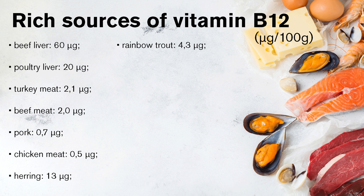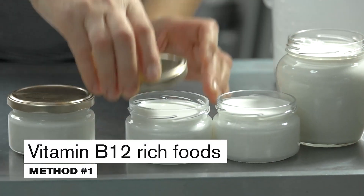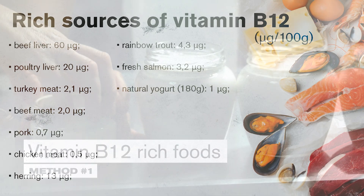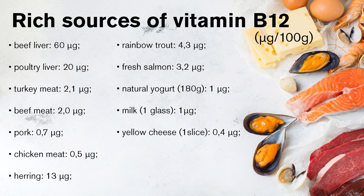Fresh salmon is also comparable, with 3.2 micrograms of vitamin B12 per 100 grams. Vitamin B12 can also be found in dairy products, although they are no longer as rich a source as meat and fish. For example, in one package of natural yogurt weighing 180 grams there is 1 microgram of B12, and a glass of milk will provide a similar amount.